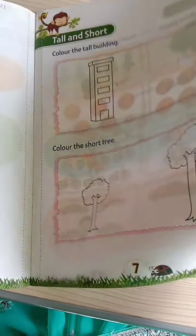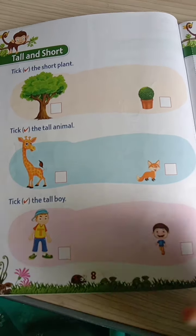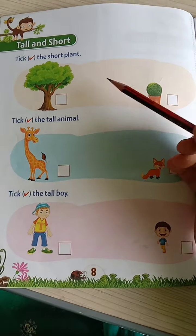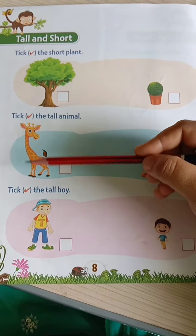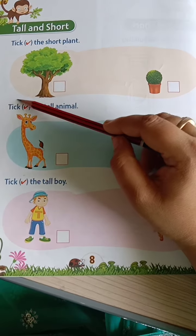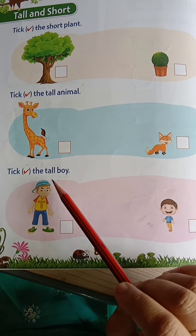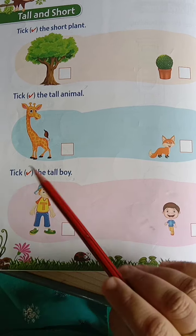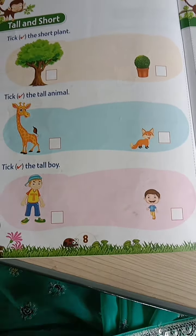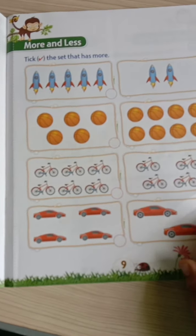After this, on page number 8, this is homework for you. You have to tick whatever they have told here: tick right the short plant, tick right the tall animal, tick right the tall boy. According to that, you have to tick the pictures.